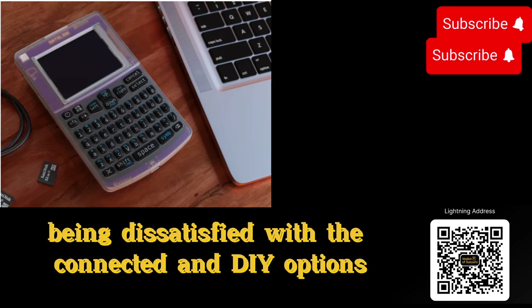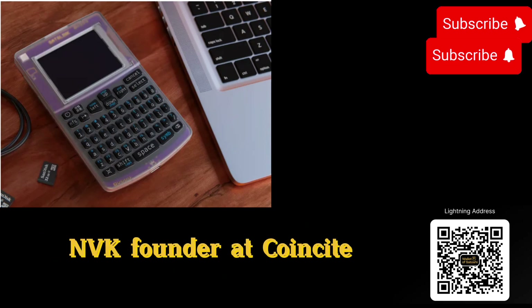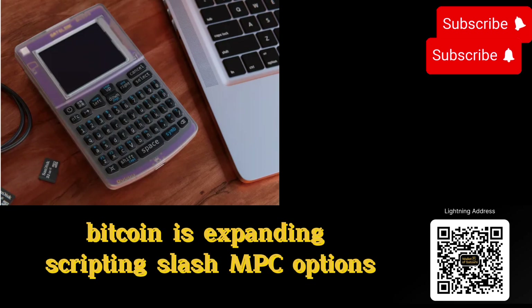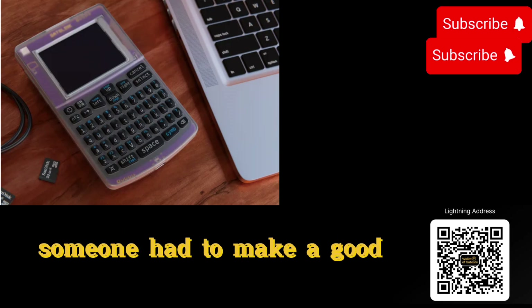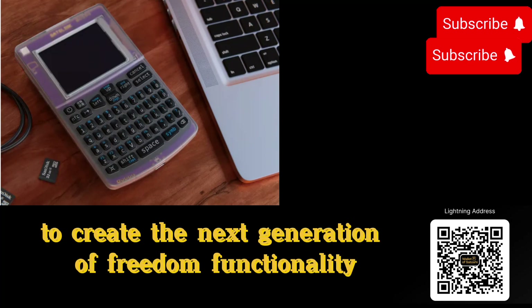Being dissatisfied with the connected and DIY options, we felt the need to create a better hot platform, NVK, founder at CoinKite, told Bitcoin Magazine. Bitcoin is expanding scripting and MPC options and we now have Nostr. Someone had to make a good connected and portable device for developers and enthusiasts to create the next generation of freedom functionality.